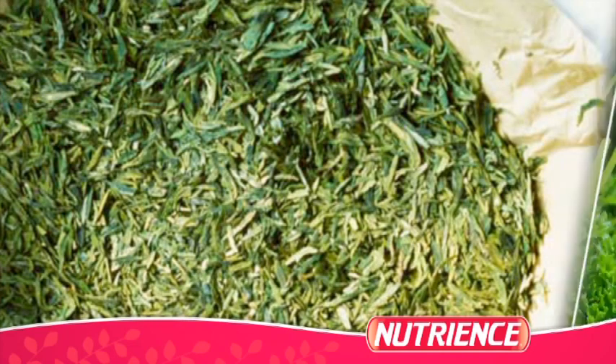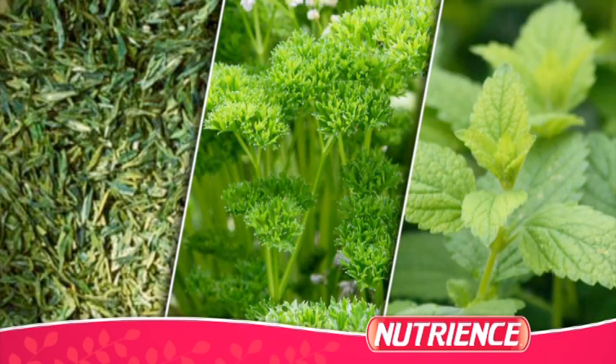which help support lustrous skin and coats. We've also added green tea extract, parsley, and mint to help freshen breath.